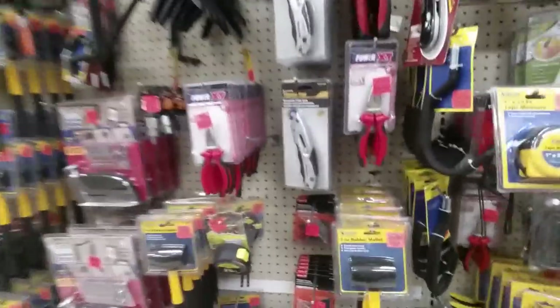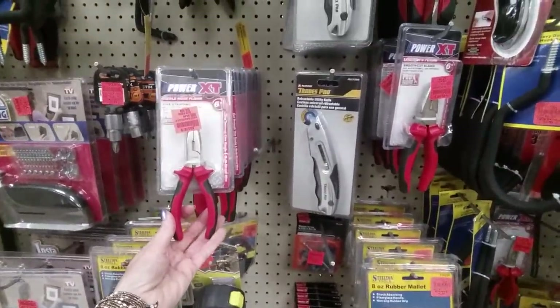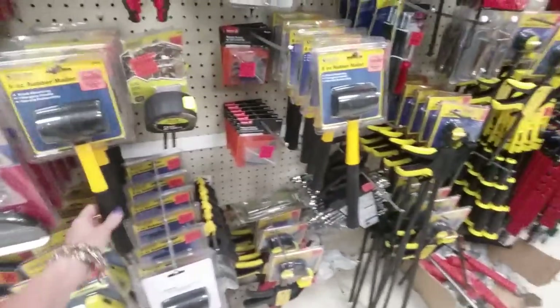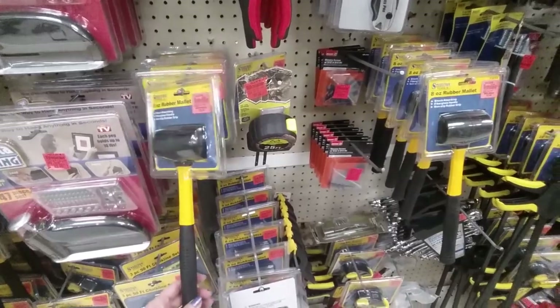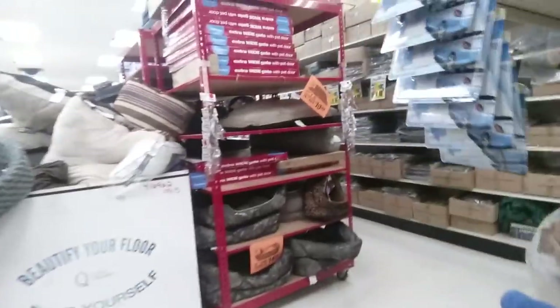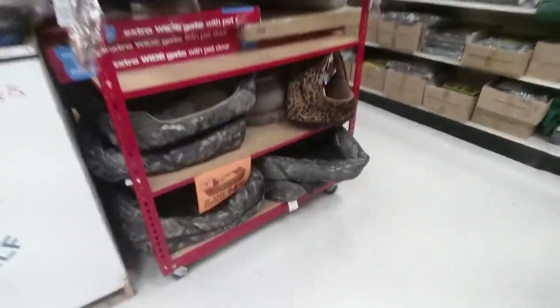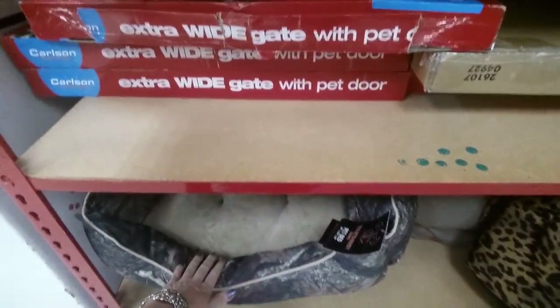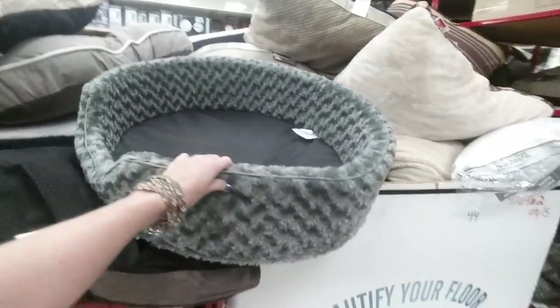They have a wire stripper — these things come in handy for all sorts of things. Here's a rubber mallet — you can get one at the dollar store but it's not this nice. They have little pet beds — oh, so soft — and a nice selection of pet pillows and beds of all sizes.